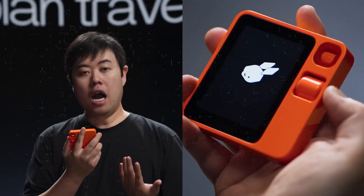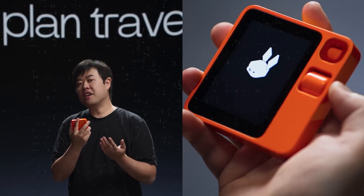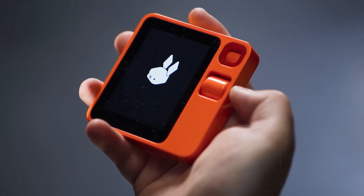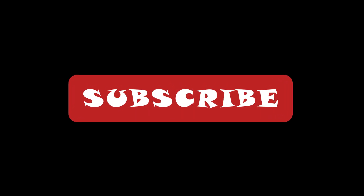The Rabbit R1 may face hurdles, and there's always a possibility it might not live up to the expectations set by its initial hype, but it will be closely watched by tech enthusiasts. Even if it faces challenges or doesn't become a ubiquitous device, its contribution to the tech landscape should not be undermined. The concept of AI integration into smaller everyday devices has opened up new possibilities and avenues for innovation. Thanks for watching — if you like the video, consider subscribing for more AI updates.